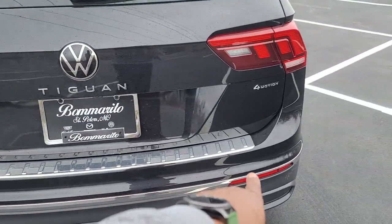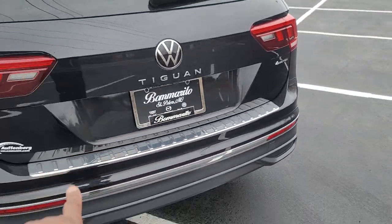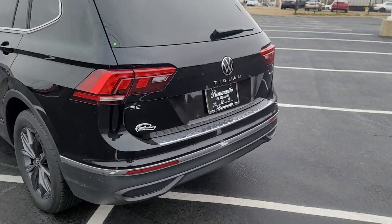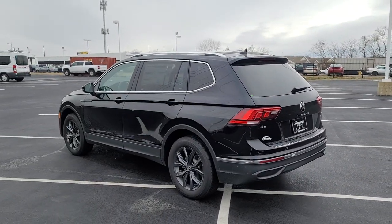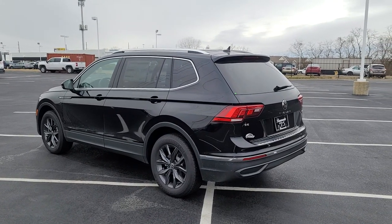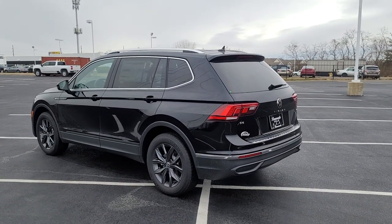This one also has a bumper ding right here. It is a Bomberito car — it was accidentally delivered to Offenberg. I don't know how a truck driver made that mistake; they're 50 miles away from us, but they did. So we're going to go over some things on the car here.